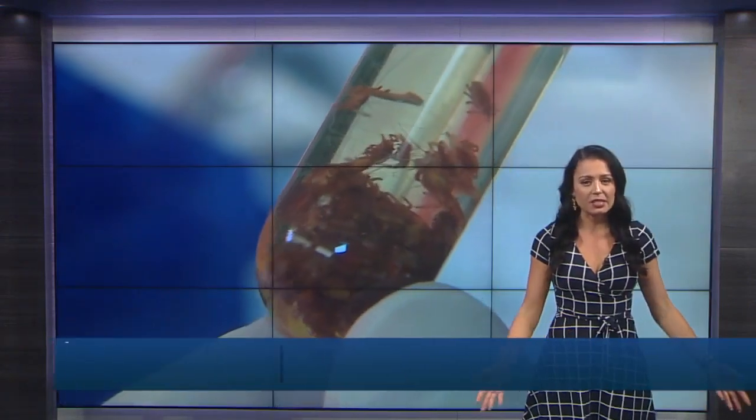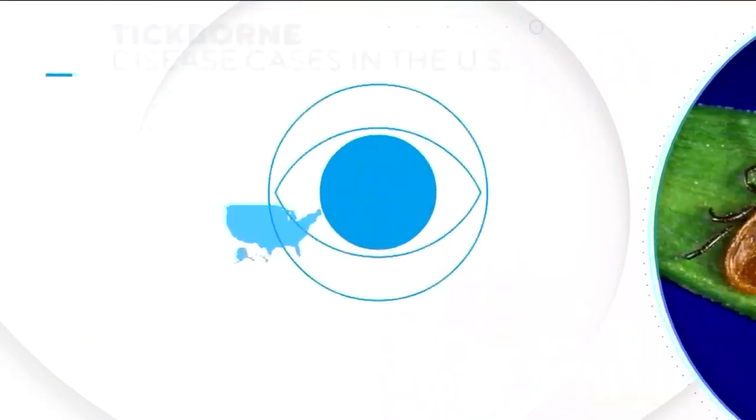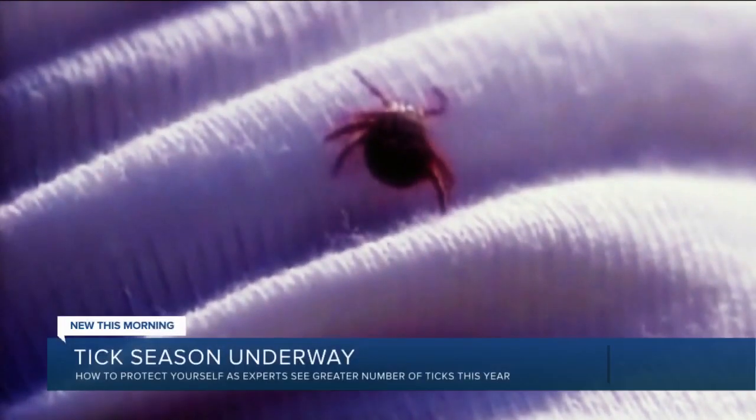Tick season is fully underway and experts say they're seeing them in greater numbers this year, due to a mild winter, making it more important than ever to be aware of how to avoid their potentially disease-carrying bites. The CDC reports the number of tick disease cases jumped 25% from 2011 to 2019. The most common is Lyme disease.